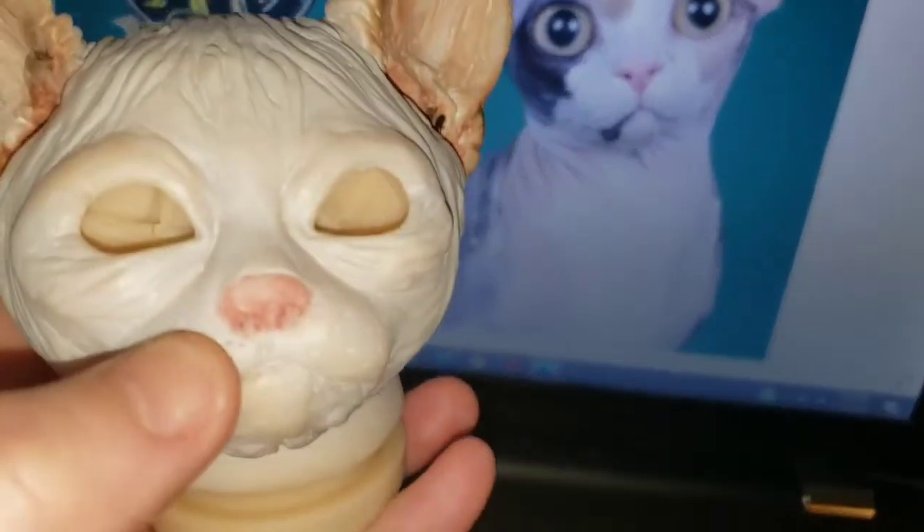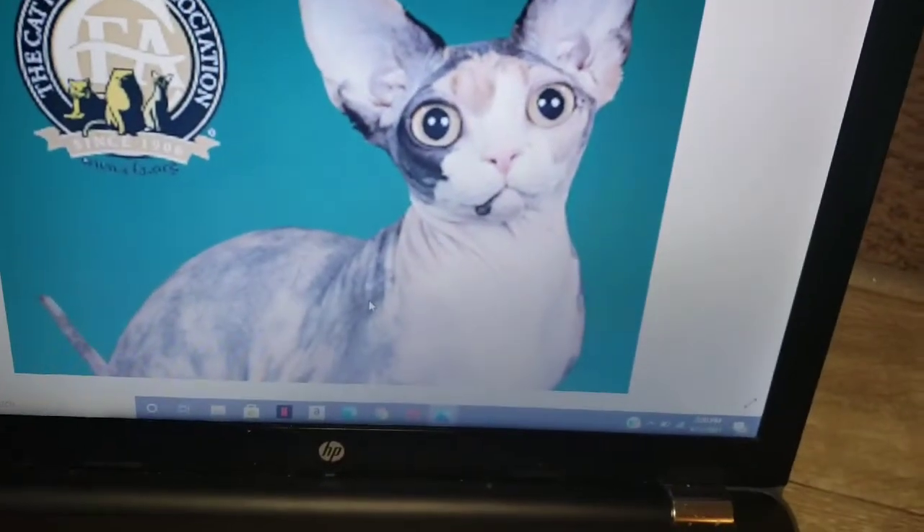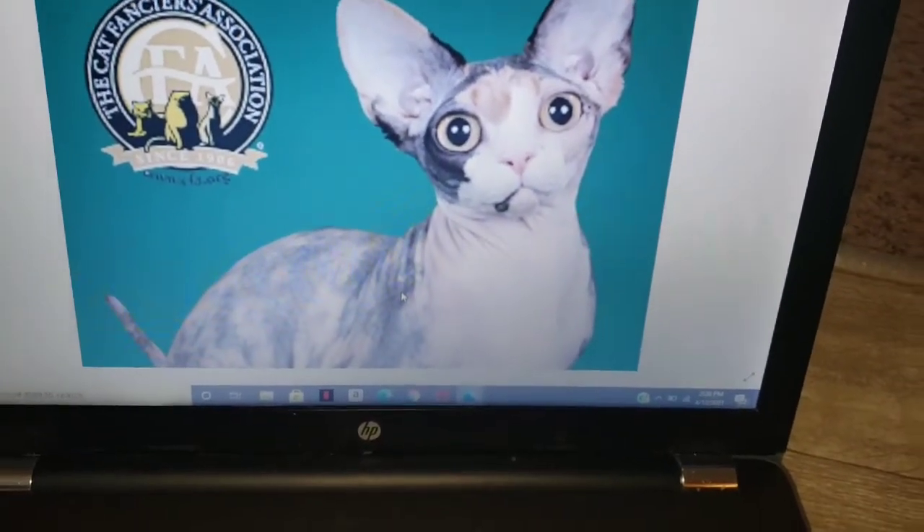I need to clean up this side of the nose just a tad, but I'm going to come back and paint her paw pads. I've got to stretch my back. Alright, there we go.